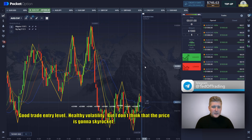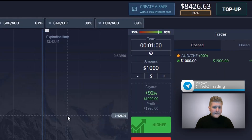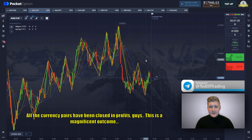I don't think the price is going to skyrocket. Theoretically, the updating of the local high is happening now, and after this downward dynamics is over, the price will go to the upside. There are several seconds left before the closing. And there we go — all the currency pairs have been closed in profit, guys. This is a magnificent outcome.